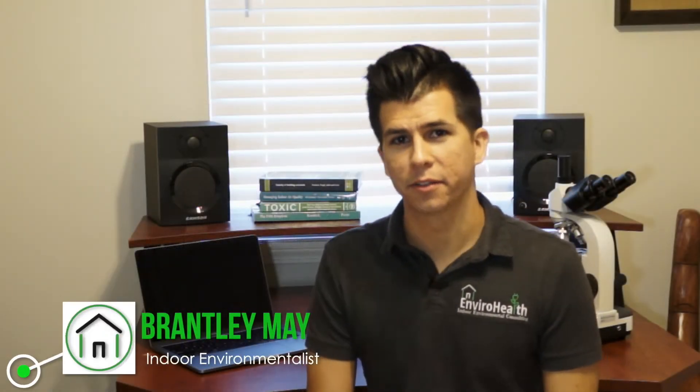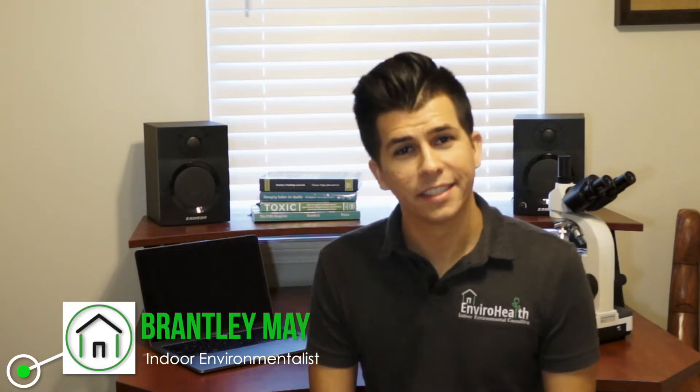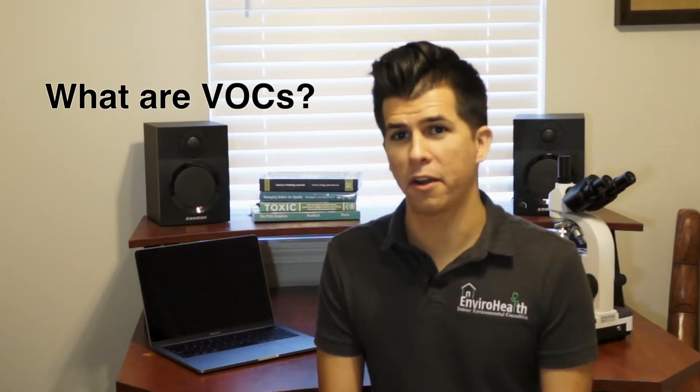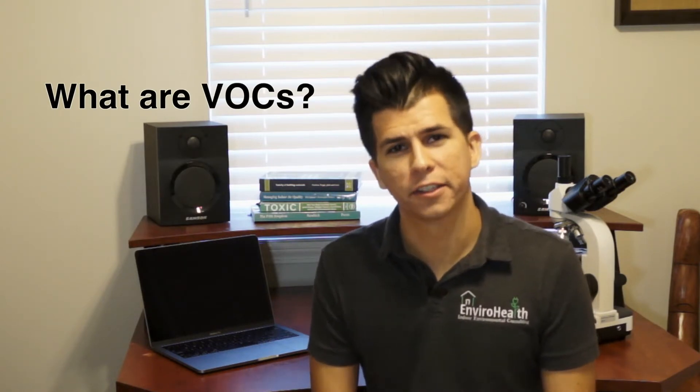Hi, I'm Brantley with EnviroHealth. So today I want to talk about VOCs — what are VOCs, where are VOCs, and are they a health concern? Hopefully by the end of this video you'll have a better understanding of these things.